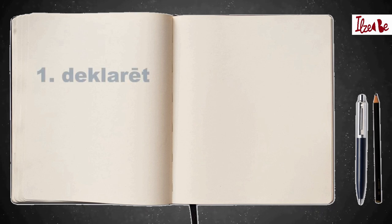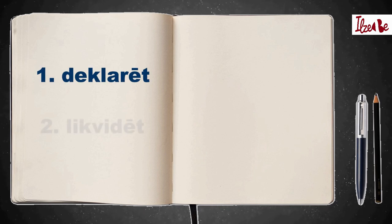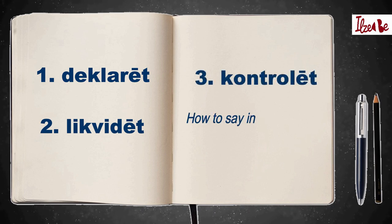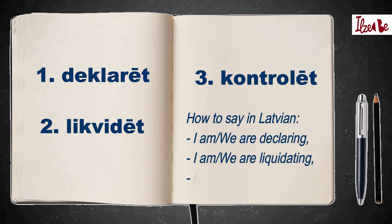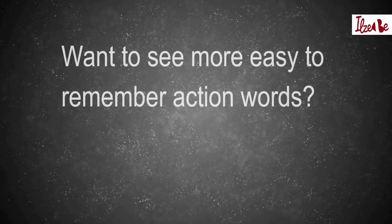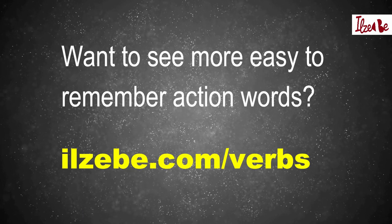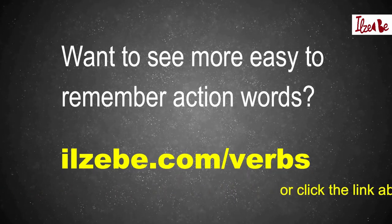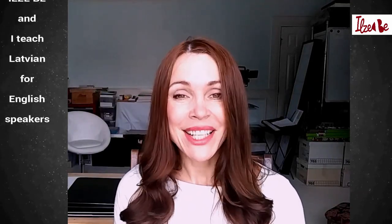I'll quickly teach you three easy-to-remember verbs that follow the same pattern — verbs you might recognize. For even more easy-to-remember action words like these, go to the link, which you can also find in the description of this video. I'll send you that list right to your email, and I'll also add the notes of this video. But now I'll say bye-bye — atā — till the next time!